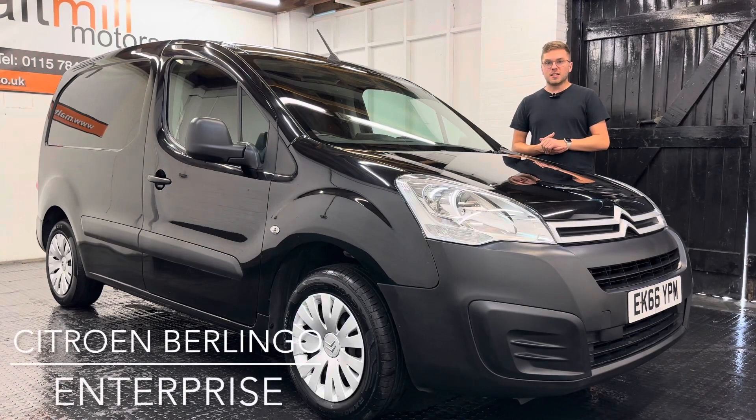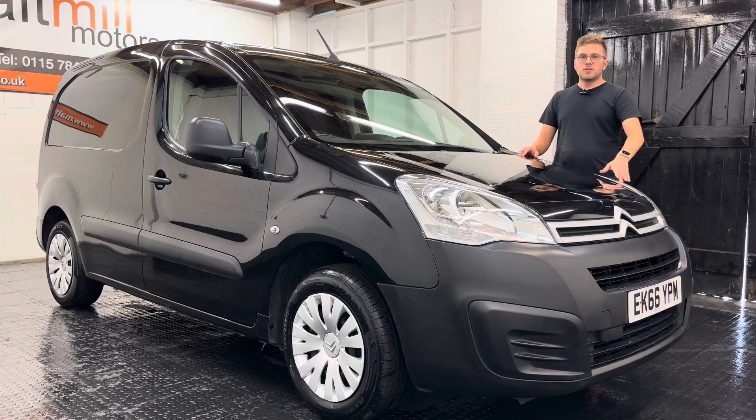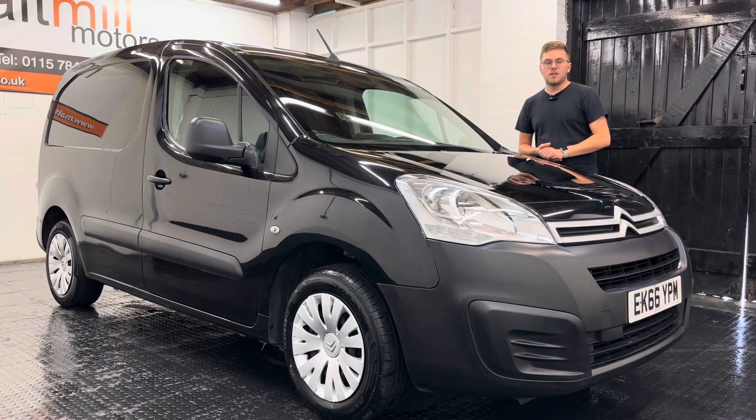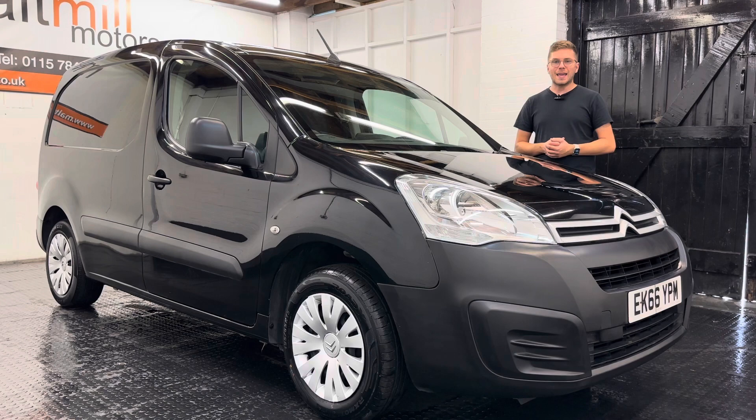Hello and welcome to Malt Mill Motors. My name is Nick and today we will talk you around our 66-plate Citroën Berlingo. The van has come to us with just over 65,000 miles and for that mileage we have evidence of six services completed at a mixture of main dealer and private garages, so pretty well maintained considering the age and mileage.